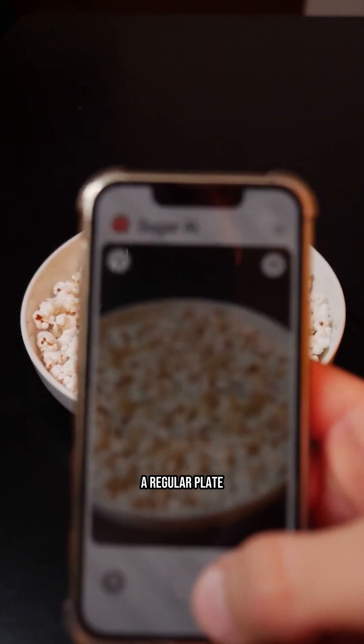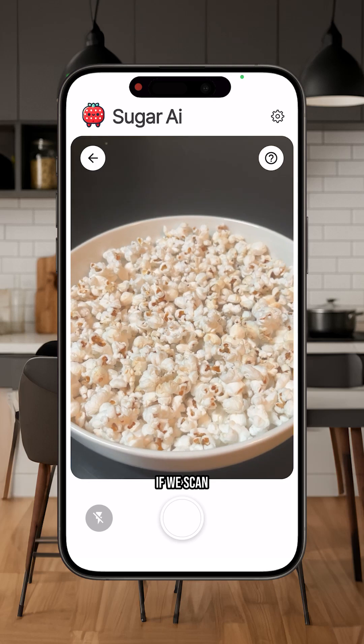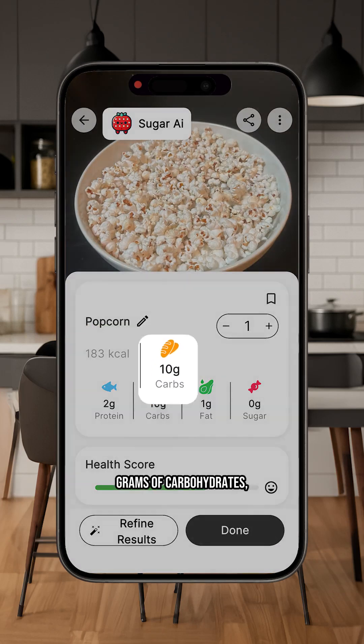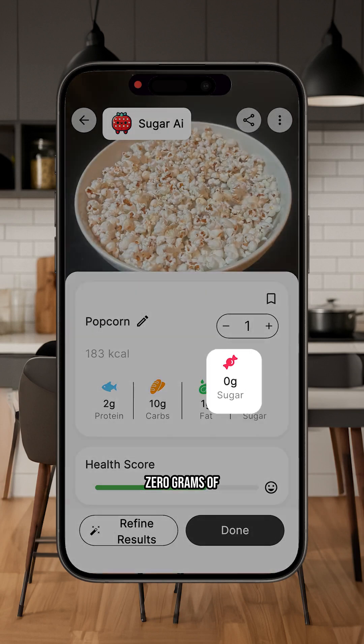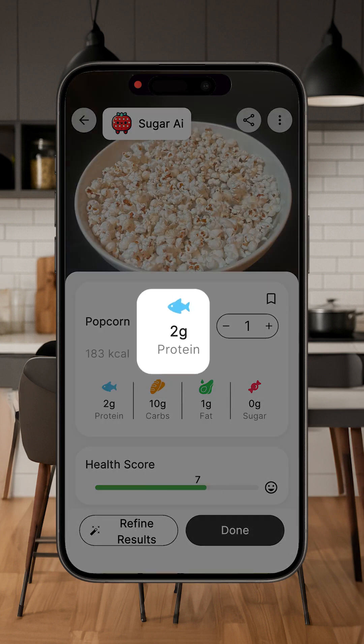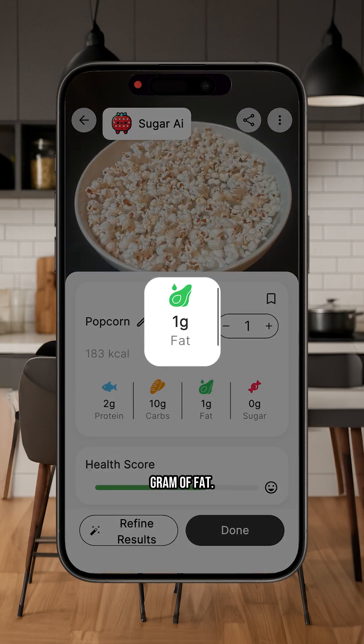Today we are going to do a test on myself and see how much it raises my glucose level. I will eat a regular plate of popcorn. If we scan it, we see that it's about 183 calories. There are 10 grams of carbohydrates, 0 grams of sugar, because they are unsweetened popcorn — I didn't add sugar on top. 2 grams of protein and 1 gram of fat.